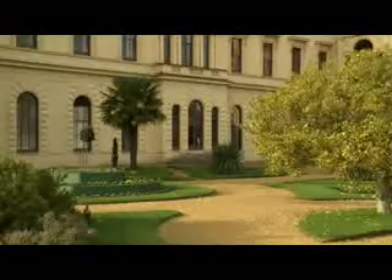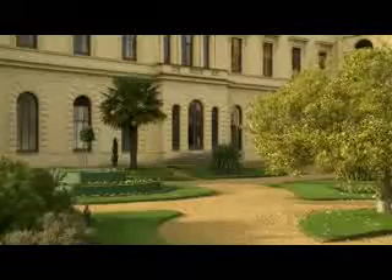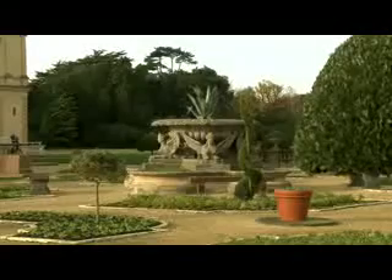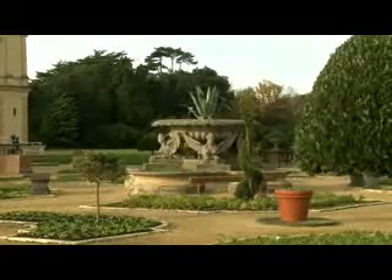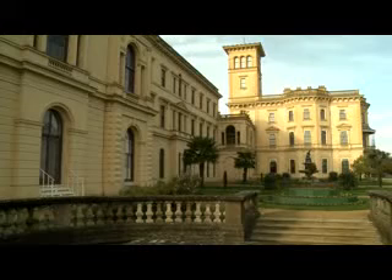Outside the house, the gardens were beautiful. Albert planted lots of trees here, and there were many rare plants from all over the world. The family spent a lot of time outside, and Victoria adored the Isle of Wight. After all, it was much more peaceful and far less lively than the centre of London.